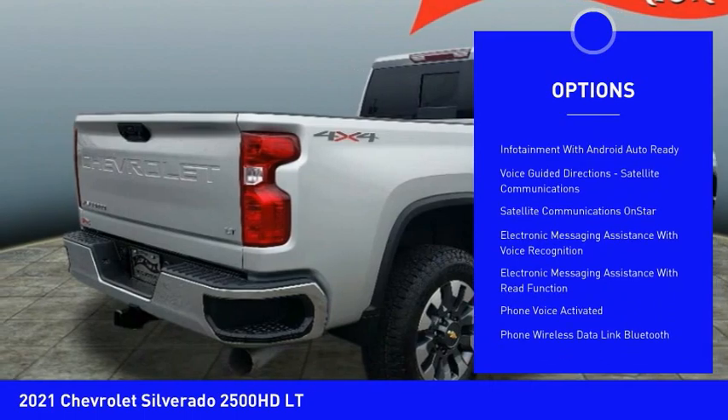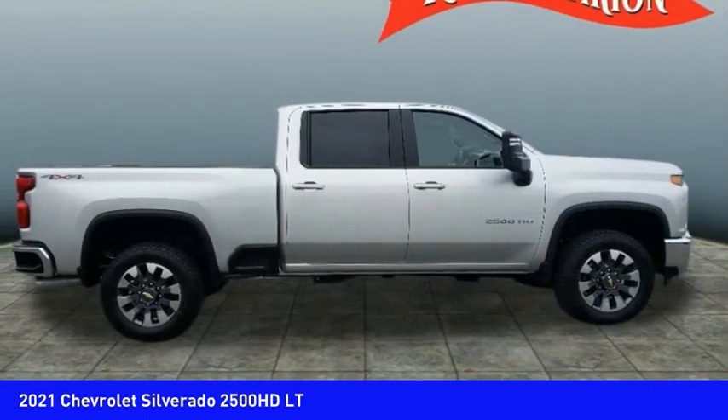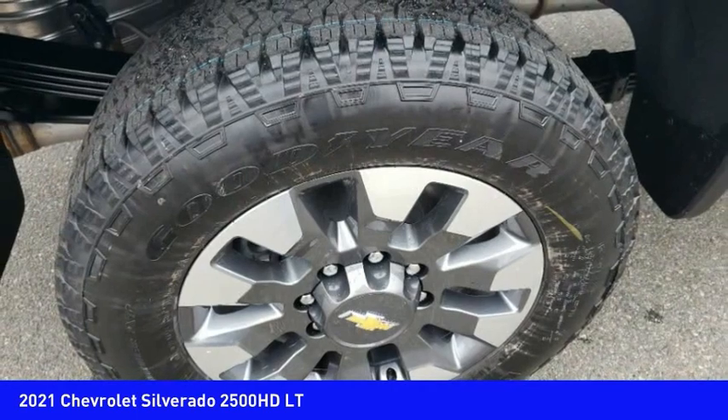Daytime running lights. Auxiliary transmission fluid cooler. Rear step bumper. Power brakes. Braking assist.